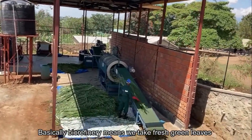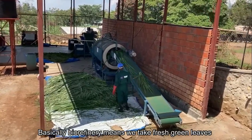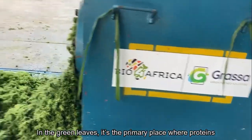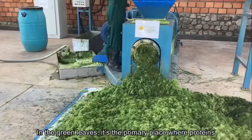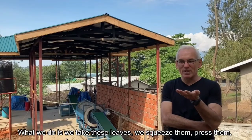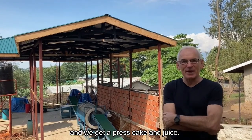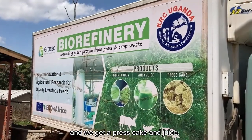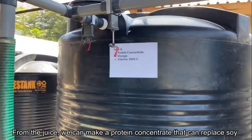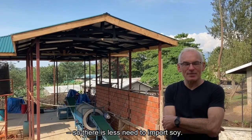Basically, biorefinery in our case means that we take fresh green leaves of various types of plants. Green leaves are the primary place where proteins are being built in a plant. So what we do is take these leaves, squeeze and press them, and we get a press cake and a juice. From the juice we can make a protein concentrate.